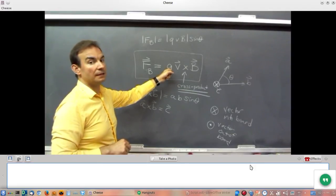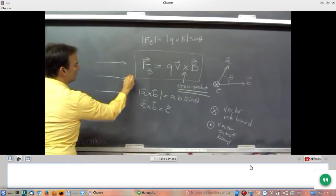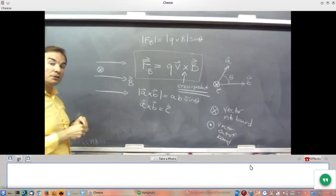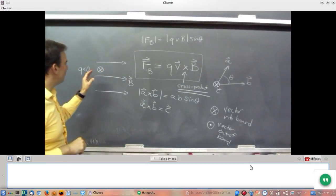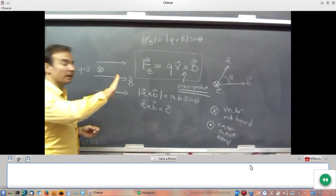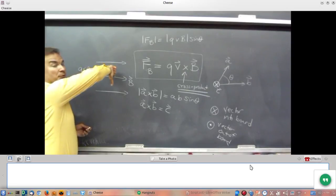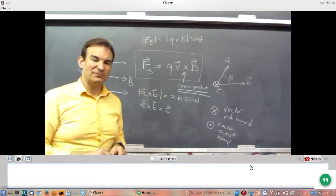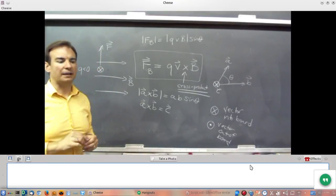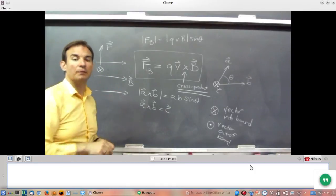If the charge is negative, the direction we found for positive charge flips. So: take your fingers, point them into the board for V, curl in the direction of B, and you've got the direction a positive charge would move. For a negative charge, flip that by a sign — that's the direction of the force on the negative charge. So just use the right-hand rule with thumbs up or down to figure out your directions. Velocity, curl toward B — that's the direction a positive charge would move. Flip it for a negative charge. That's all you have to do.